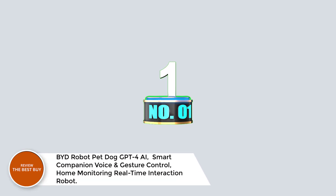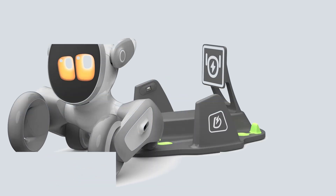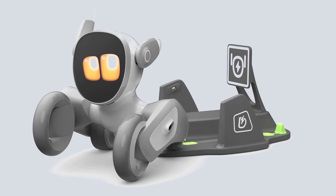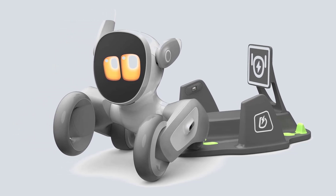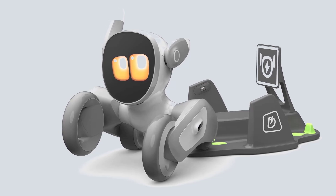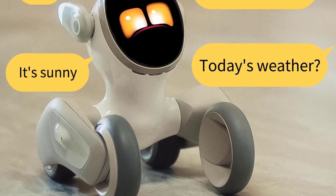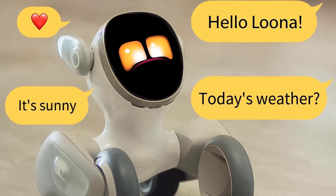Number 1. BYD Robot Pet Dog GPT-4 AI Smart Companion — Voice and Gesture Control, Home Monitoring, Real-Time Interaction Robot. Meet the BYD Robot Pet Dog GPT-4 Smart Companion, the ultimate fusion of cutting-edge AI and adorable companionship. Powered by GPT-4 and Amazon Lex, this robotic dog understands voice commands and gestures, recognizes faces, plays fetch, and interacts in real time.